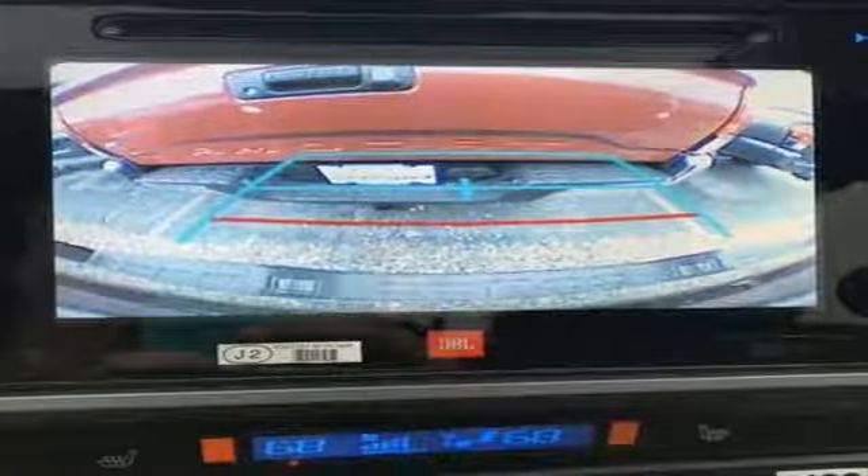Wireless phone connectivity, front heated leather bucket seats, aluminum wheels, shocks, rear parking sensors and doors, and push button start proximity key.